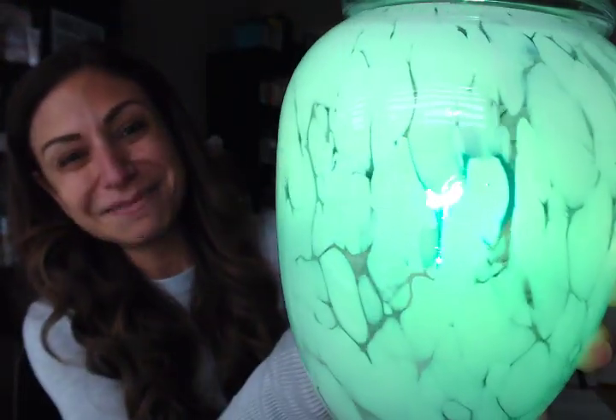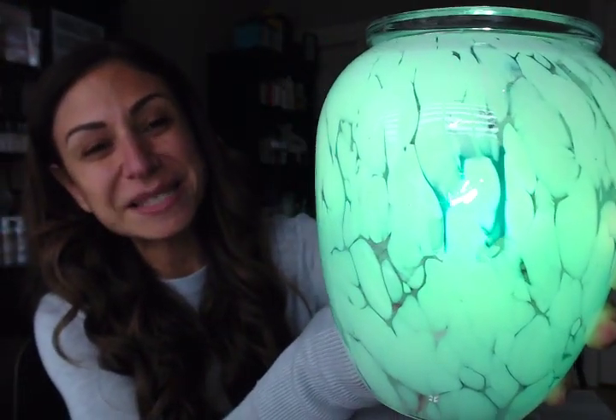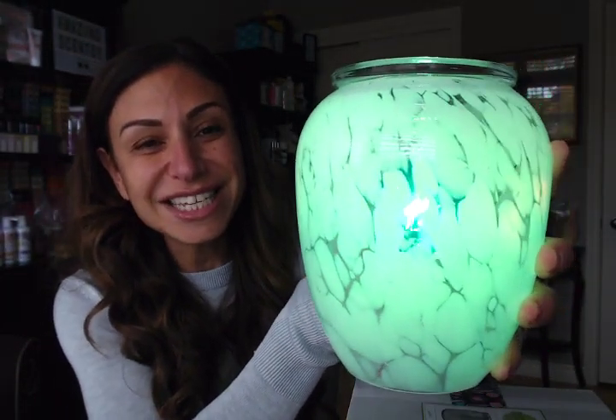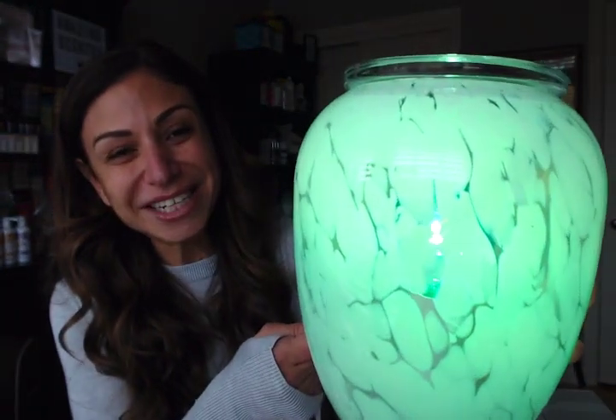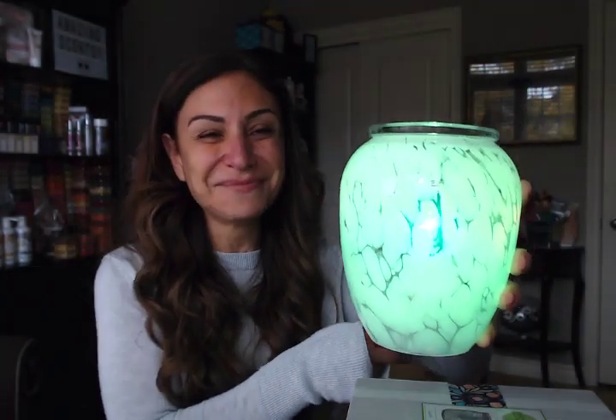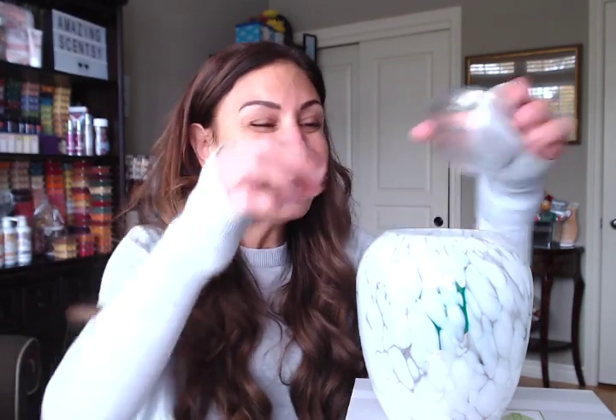Oh my goodness, this one looks so cute! My one son is obsessed with Minecraft and his room is actually this pungent green color — but he loves it, it looks really cool. And this green would look so cool in his room. It reminds me of Green Lantern, actually. The red bulb would look super cool and Christmassy with all the white snowflake-like details on it.